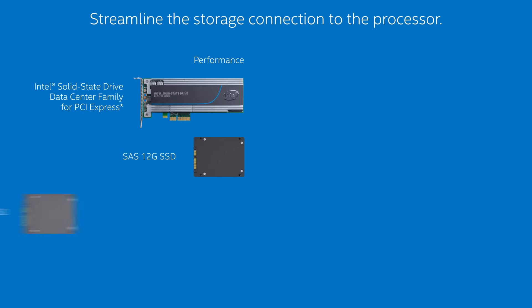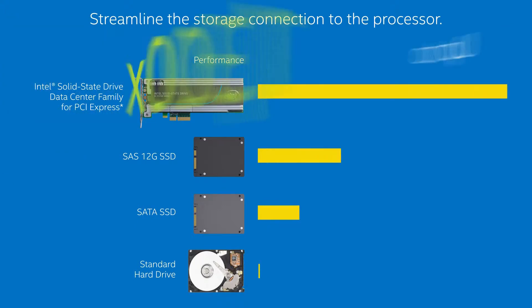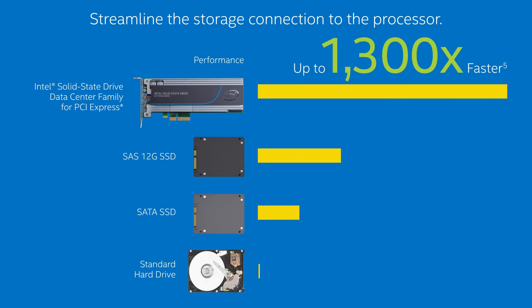The Intel solid state drive data center family includes PCI Express offerings that streamline the storage connection to the processor, boosting performance up to 1,300 times faster versus hard drives and up to six times faster than SATA SSDs and three times faster than SAS 12 gig SSDs.